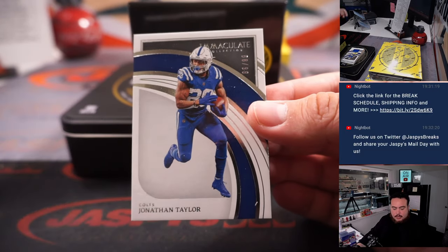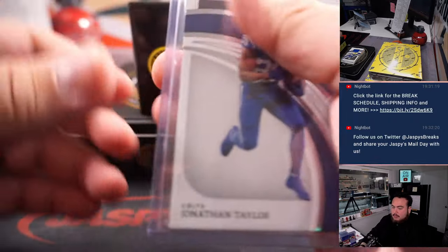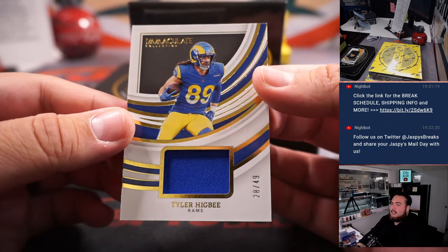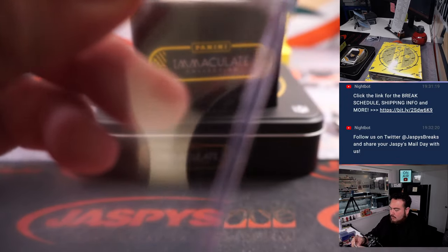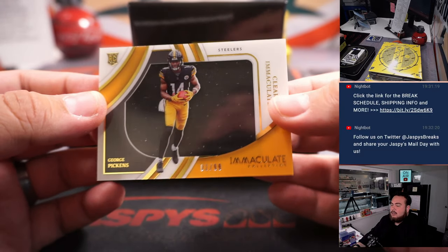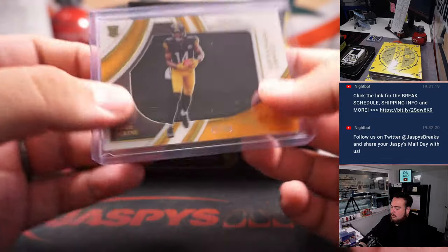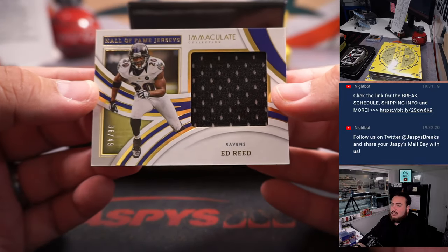Alright, here we go — Jonathan Taylor numbered to 99, Indianapolis Colts. Tyler Higby numbered to 49 for the Rams. And we have a George Pickens numbered to 1099, clearly an Immaculate relic. We also have an Ed Reed numbered to 49.